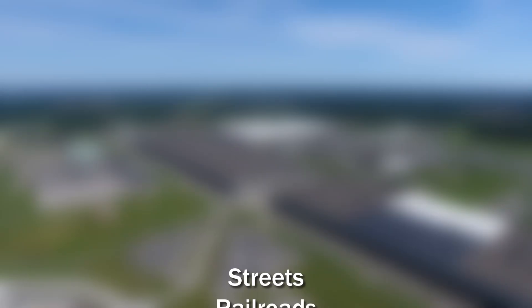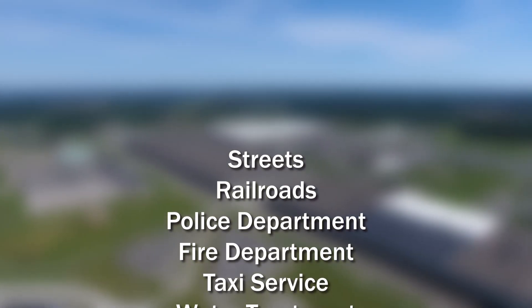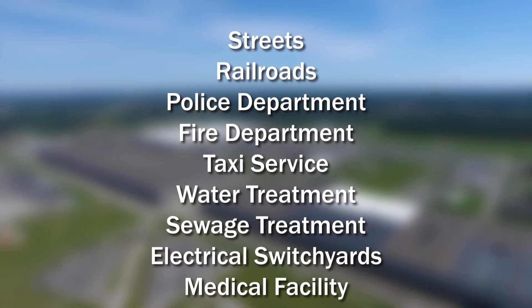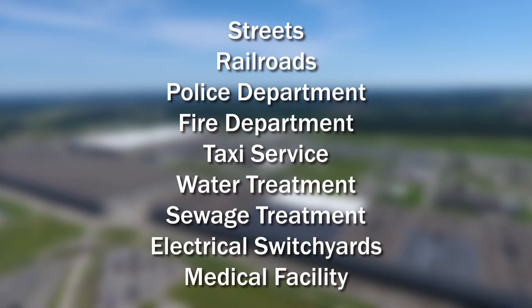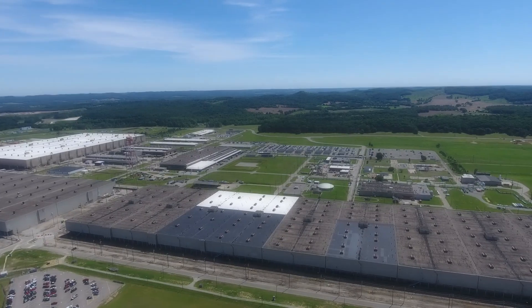The site was very self-sufficient while in full operation, with many of the same capabilities of a small city, including streets, railroads, police and fire departments, taxi service, water and sewage treatment, electrical switchyards, and a medical facility. Many of the utilities and services are still in use but are being optimized for current site missions.